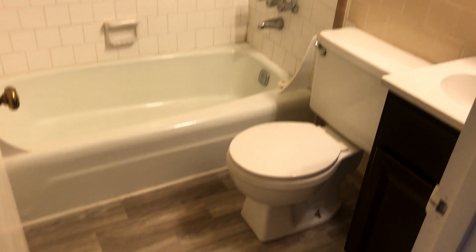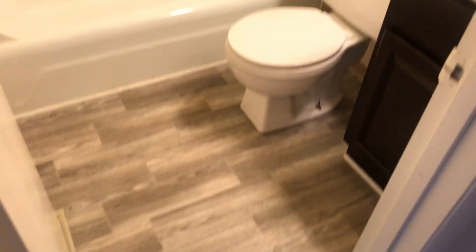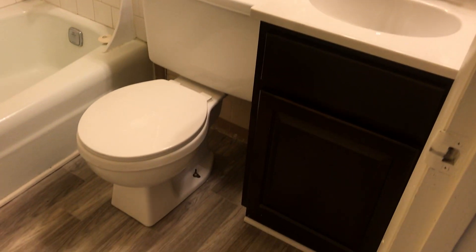Straight in we will get into our bathroom — bathtub, new flooring. There's a nice medicine cabinet that does open. And we will go into the back bedroom, the very large bedroom.